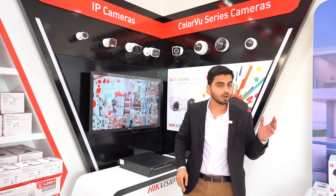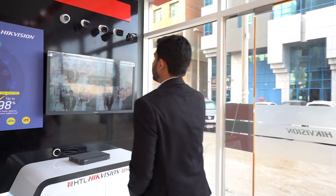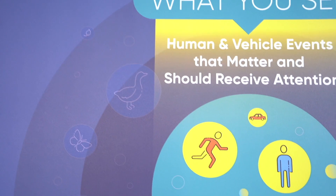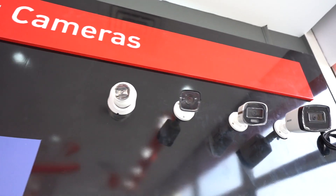Let us talk about the analog and AcuSense technology. These are the analog cameras. These are AcuSense technology — it can reduce 98% of false alarms and differentiate between human, vehicle, pets, etc.